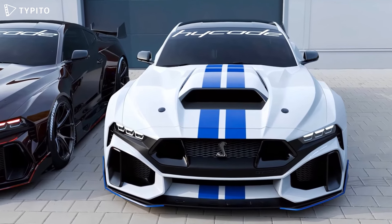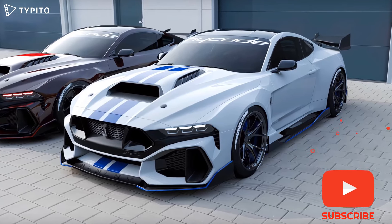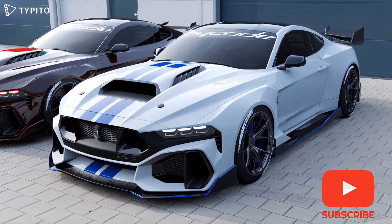Both of them stand out next to the S650 generation of the Ford Mustang by featuring much more aggressive looks. The front bumper has ginormous side air intakes.